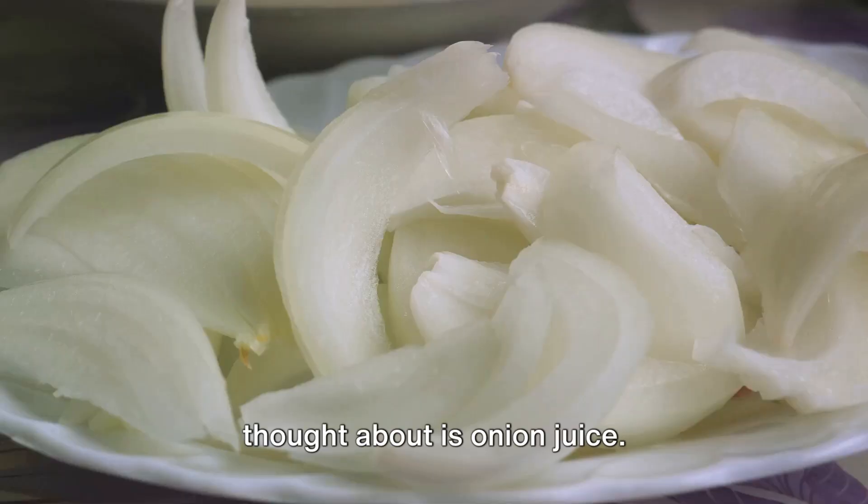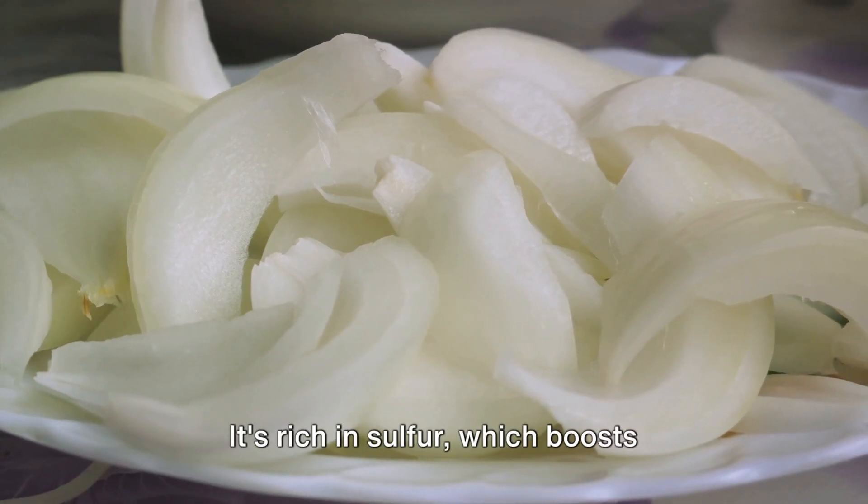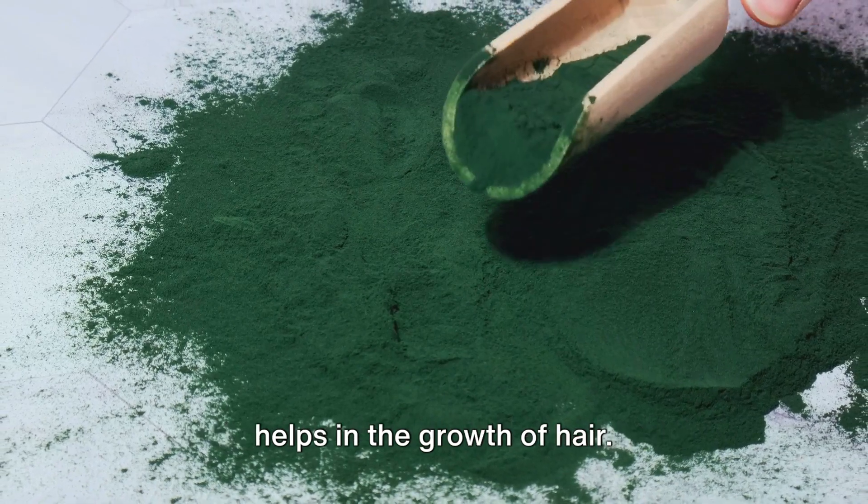Another remedy that you might not have thought about is onion juice. It might sound a bit odd, but onion juice can help stimulate hair growth. It's rich in sulfur, which boosts collagen production in the tissues and helps in the growth of hair.